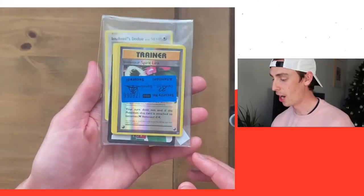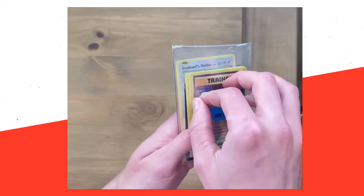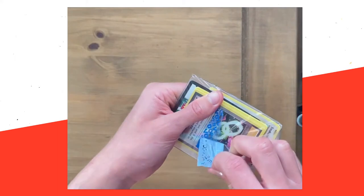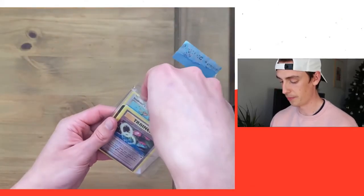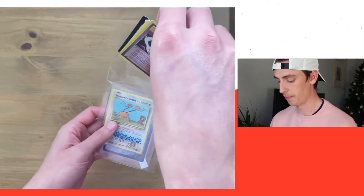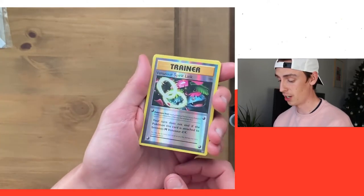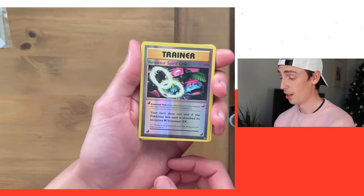I was literally sitting there staring at my phone, refreshing refreshing refreshing until they went live. Here we go — as you can see, the reverse holo I got in the pack was this Venusaur Spirit Link. There's the tamper-proof seal. Now it's open, let's get these cards out and see what ones we got.